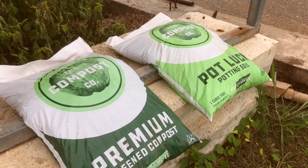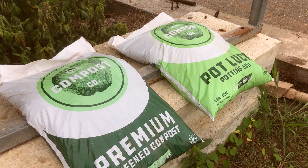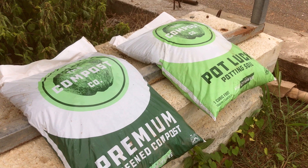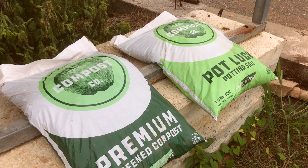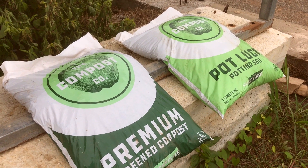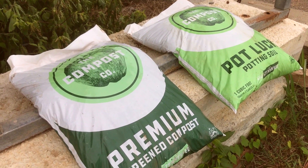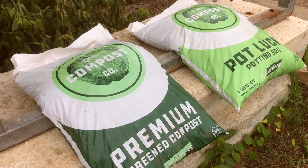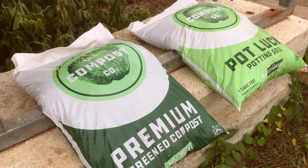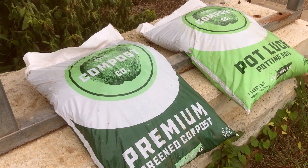Landscape supply centers carry it both in bags and in bulk — places like Gardens of Babylon or Jolt Hardware, which is one of our favorite spots. We've also got it in Kroger stores now, which is a pretty exciting development. Kroger spends a great deal of time and energy in their zero waste, zero hunger campaign, and a lot of the material that comes out of their stores ends up back here for composting. So we're really proud to see it out in front of Kroger stores for gardeners who may want to pick up a bag.